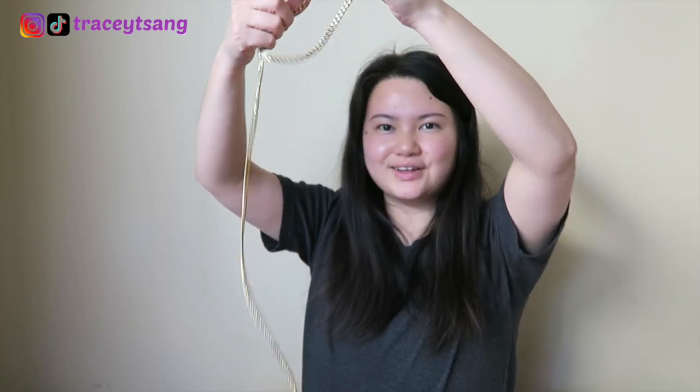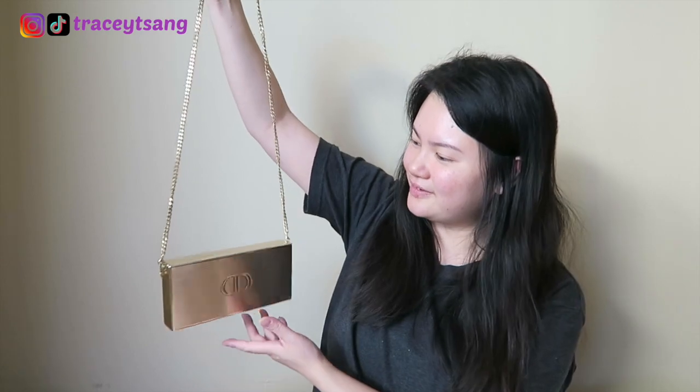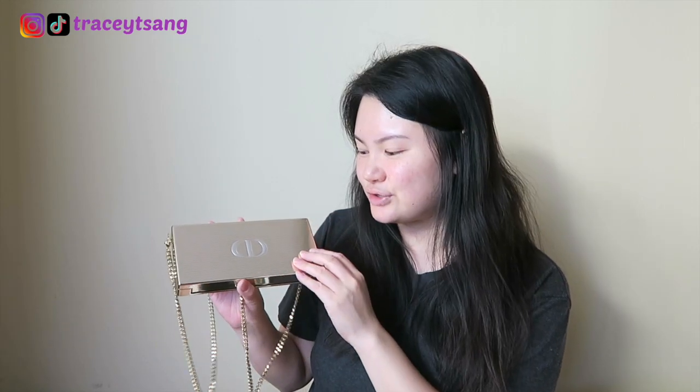It also comes with a chain so you can actually clip it and carry it over your shoulder with this lovely gold chain. It's such a lovely beautiful handbag slash clutch — if I ever go to an event I will for sure be taking this out. This is actually my first Dior clutch bag.